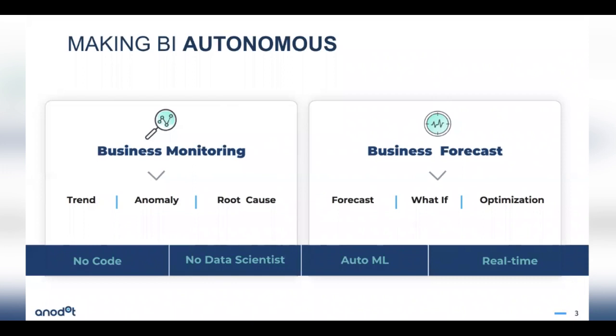Our entire philosophy as a product is that we provide all of these with no coding requirements and no data scientist required. Everything is automatic machine learning — not something we have to tune on our side — providing continuous and real-time forecasting and anomaly detection.